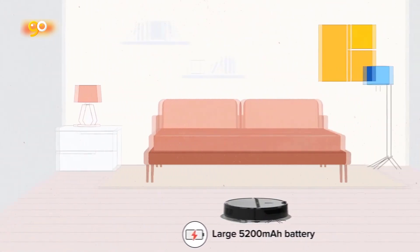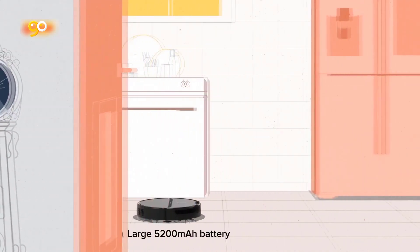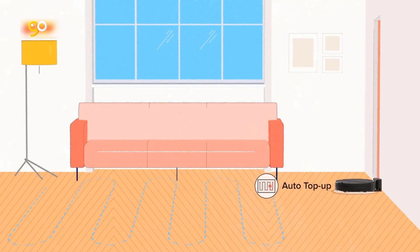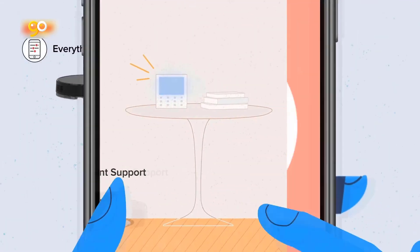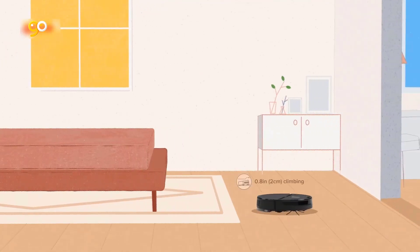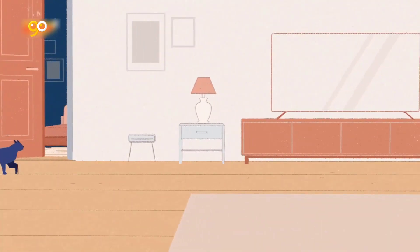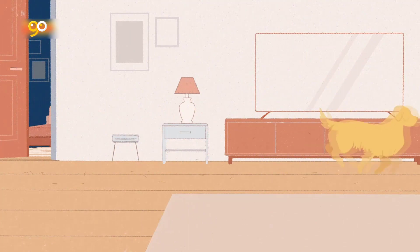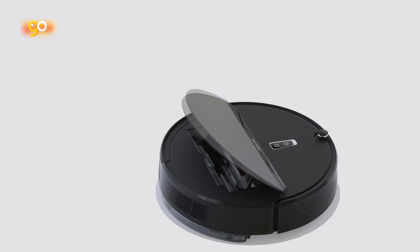Large battery and 200-minute runtime: a 100% battery charge can run for 200 minutes, enough to clean up to 2,152 sq ft. When the robot vac is low on battery during cleaning, it can automatically recharge and then continue cleaning where it left off — so if you have a larger house, just entrust the cleaning work to the E4 without worries. A 640ml large dustbin can store more debris, making it easier to clean large spaces or empty it less often.